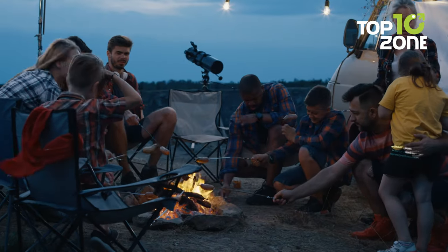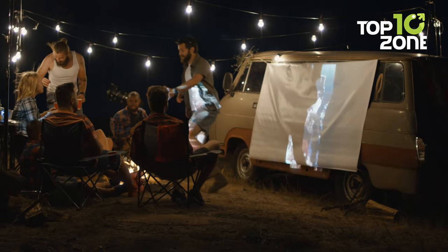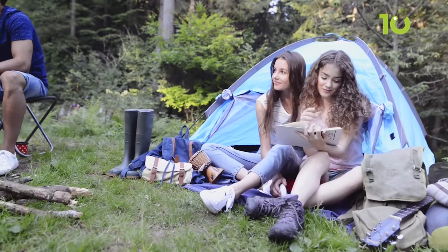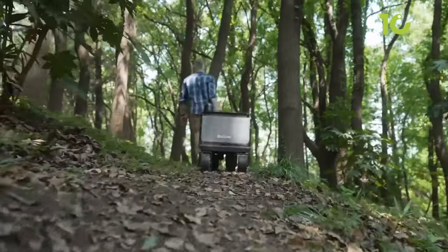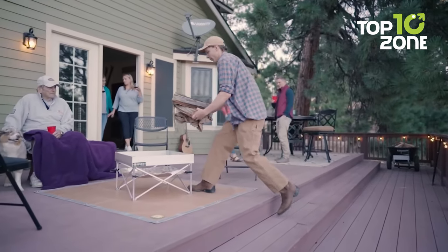Camping, an age-old tradition, offers a unique escape — a chance to disconnect from the hustle and bustle of modern life and reconnect with the wonders of the natural world. Although the essence of camping lies in simplicity and self-sufficiency, there's no shame in making things more comfortable and enjoyable. So in this video, we'll show you 10 camping gear everyone needs, but no one takes.